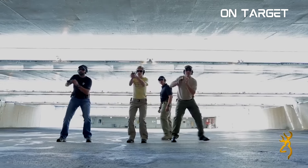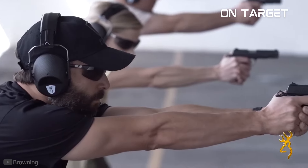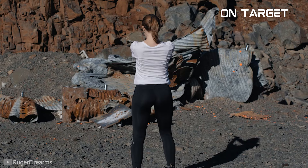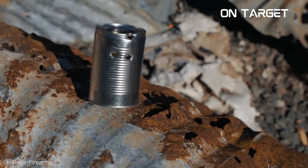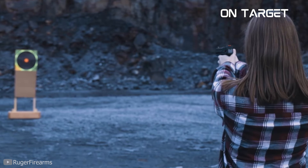In the realm of self-defense, a significant number of experts will recommend that people should use powerful defensive pistols. The more power there is to the gun, the more protection that it can provide. Of course, the logic makes sense. However, some shooters aren't too comfortable with this setup. For them, the felt recoil is also a factor in choosing a self-defense handgun, which is also a sensible thought.